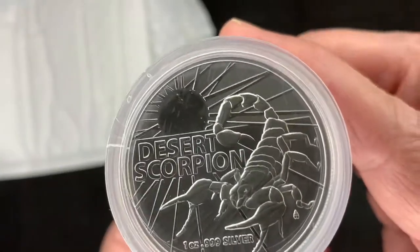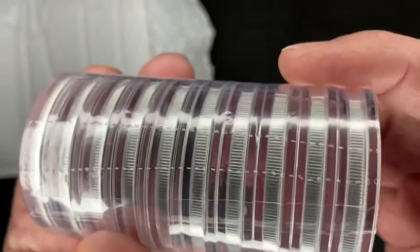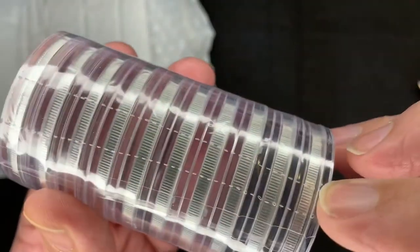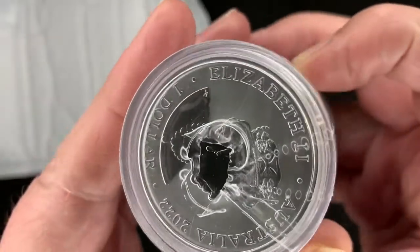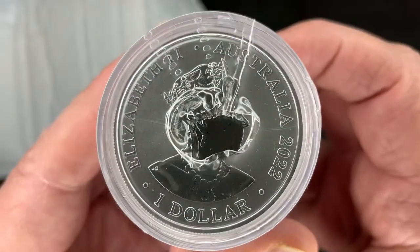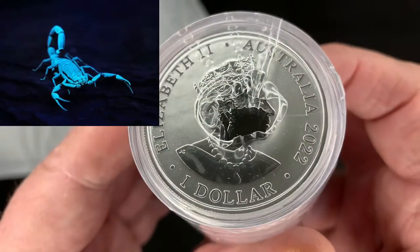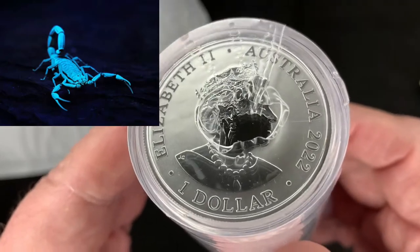This is the Australian Desert Scorpion, well known for its ability to survive in the desert heat. And it's got a perforated thing in it. It's not a deadly stinger — it doesn't kill humans. They are phosphorescent like most scorpions, so you can see them at night.